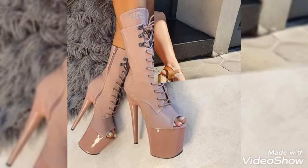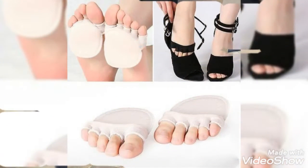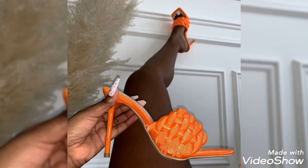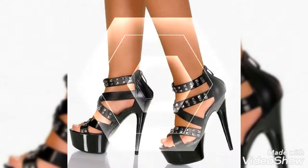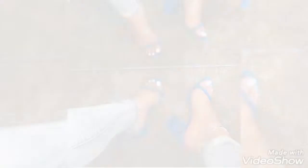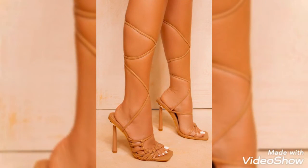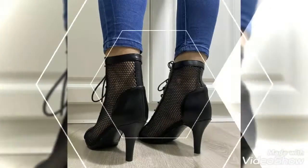Friends, I suggest watching this video till the end for more beautiful designs and more ideas. This video is very helpful for traditional girls and women. Guys, if you like all the amazing collections of high heels, then please like my video and share it with your friends and family, and also subscribe to my channel.